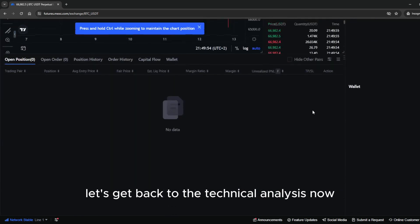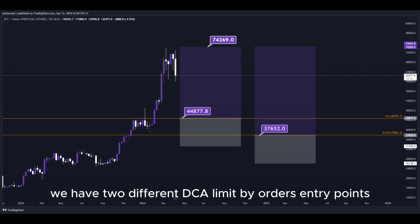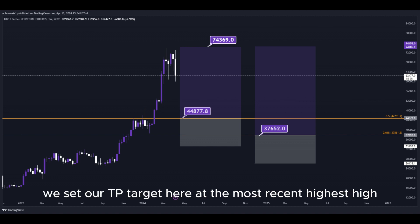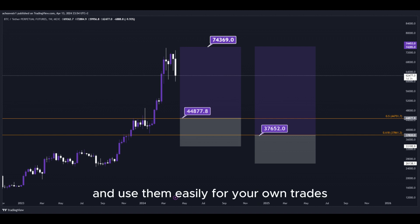Let's get back to the technical analysis now. Using the Fibonacci retracement tool, we have the golden zone right here and right here. We have two different DCA limit buy order entry points, and we can simply put them here into the golden zone. We set our take profit target here at the most recent highest high, and all the prices are marked here on the chart so you can copy them and use them easily for your own trades.